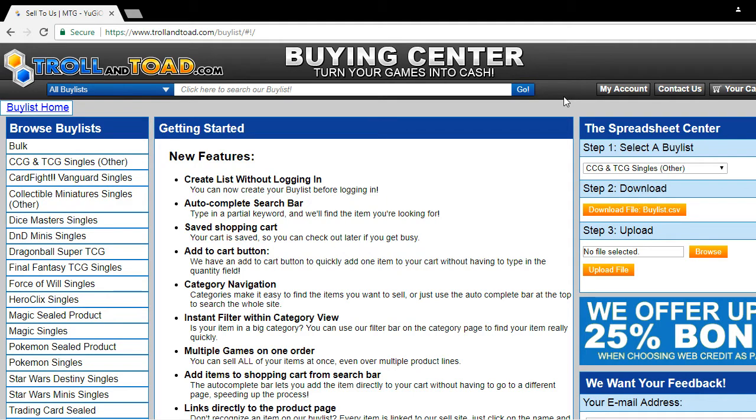One question that we get is: what condition do the cards have to be in for us to accept them? Near mint to mint. With bulk, we have a major problem getting a lot of damaged cards, bent cards, and scratched cards. Unfortunately we just can't take them, and we will send them back to you if you would like them.